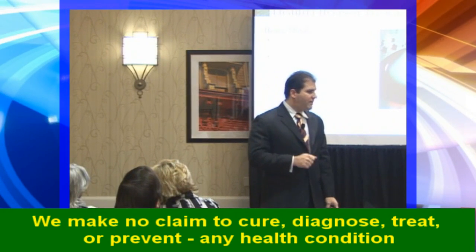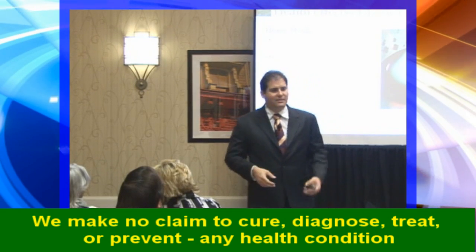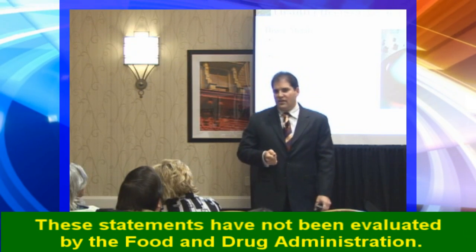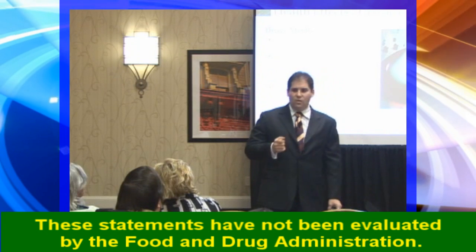First, understand that there are good metals: calcium, magnesium, phosphorus, sodium, potassium, iron, and in low doses copper, manganese, and boron. These things are necessary for life. They're co-factors in enzymes and proteins that allow our body to work.